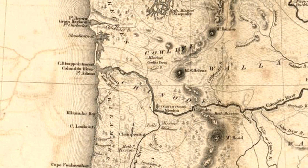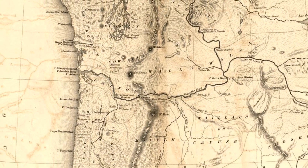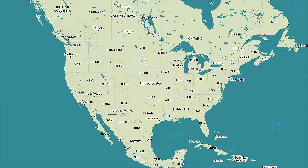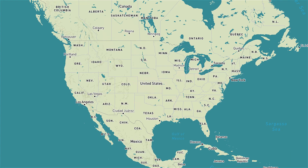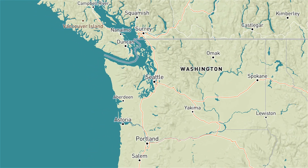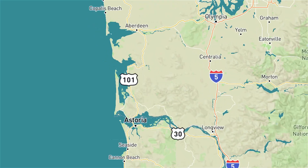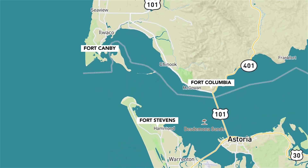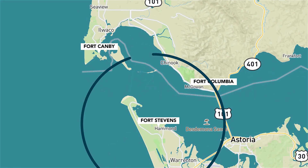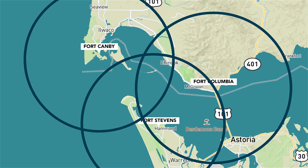Fort Stevens was one of three forts built to defend the mouth of the Columbia River between 1862 and 1865. Funding was approved by Congress in 1862 for the defense of Oregon and Washington Territory at or near the mouth of the Columbia River. On the Washington side of the river, Congress built Fort Columbia and Fort Canby. These three forts with additional batteries provided overlapping fire that would deter any hostile ship from entering the river.